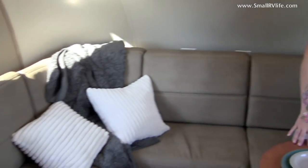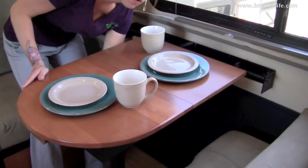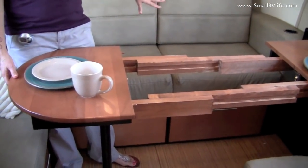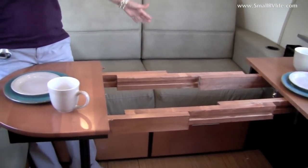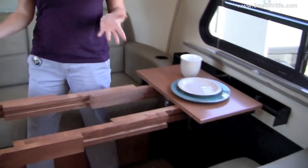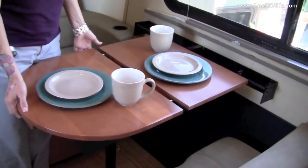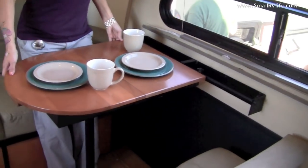You have this handy table. It folds flat against the wall, or you can extend it. There are actually two leaves that store underneath here that you can put in. You can seat four people back here, there's a jump seat here for a fifth person, and a chair there — six people around the table.